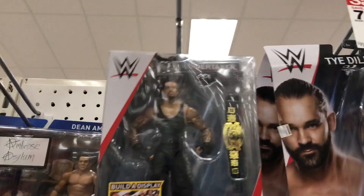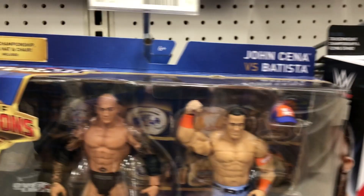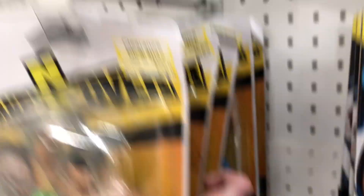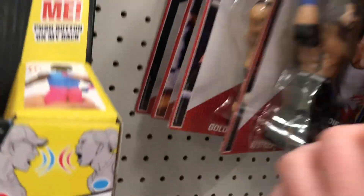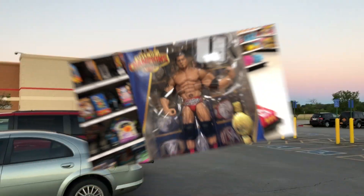We got the basic series Sami Zayn — not what we're looking for. We got the American Badass Undertaker with that awesome Undisputed Championship — look at that absolute beauty of a belt, that's incredible. He's in the strong maybe pile. We also got Neville and more Hall of Champions. The NXT figures are on sale — we got Ty Dillinger, Alexander Rusev, and Austin Aries. Too bad he's also not with WWE anymore. Over here we got some retros: Seth Rollins, AJ Styles, Goldberg, and Dean Ambrose.